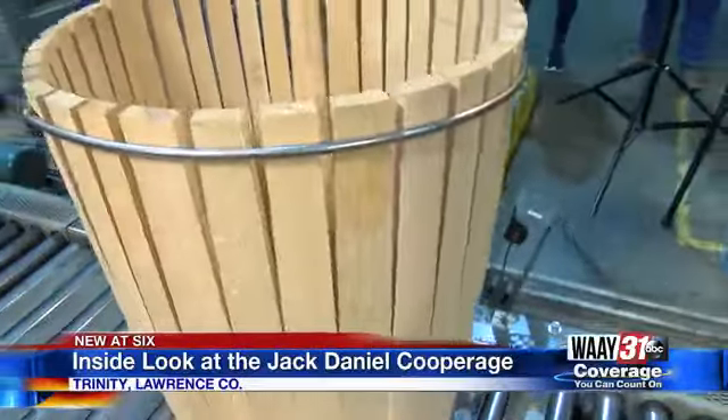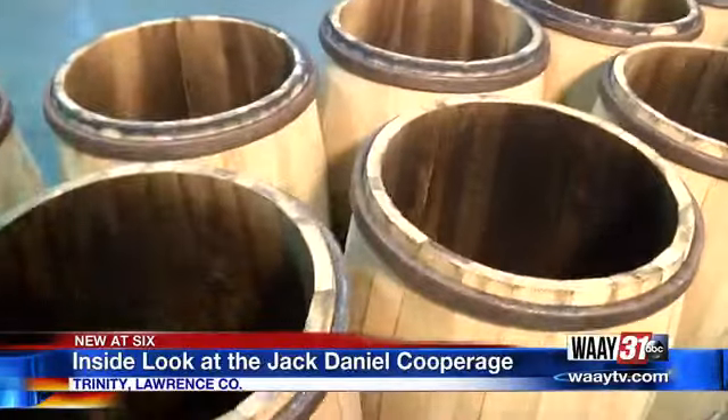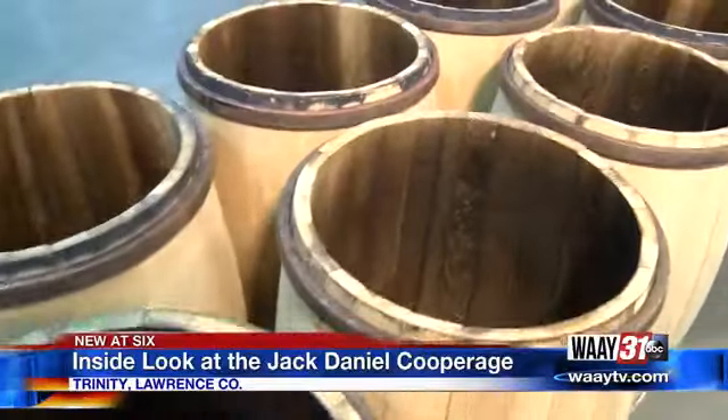We produce right at 1,200 barrels a day — a day, five days a week. That's 6,000 barrels every week, and each barrel holds 53 gallons of old number seven. That's a lot of whiskey.